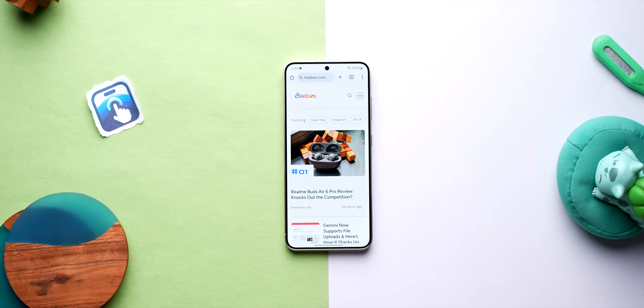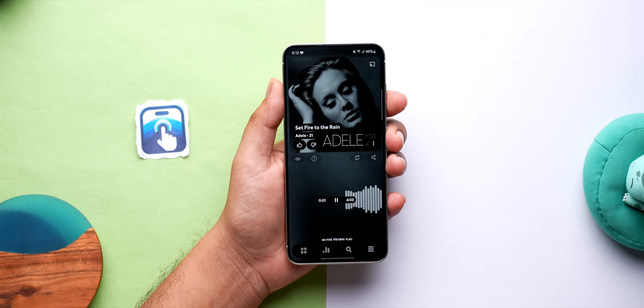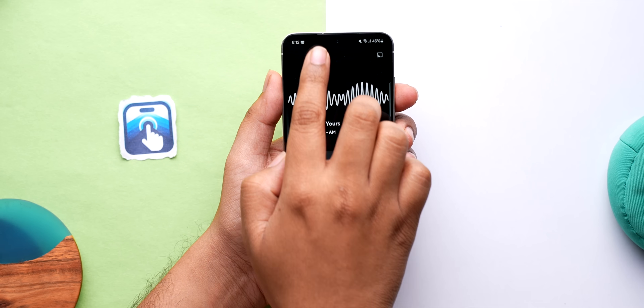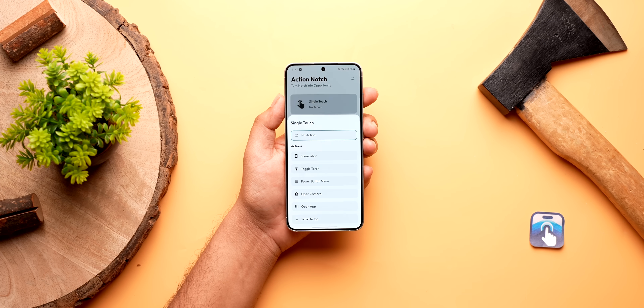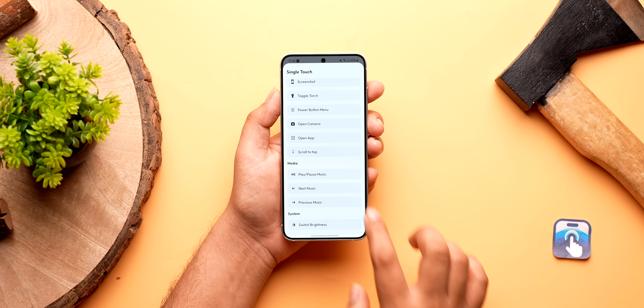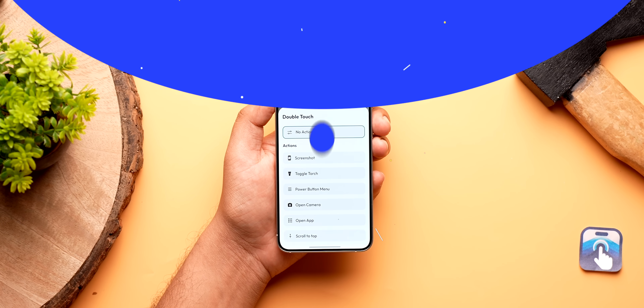This app turns the punch hole into an action button that can do multiple tasks with just gestures. For example, you can single tap to get to the top of the page, double tap to take a screenshot, long touch to open an app, swipe left for the previous song, and swipe right for the next song. You can assign any of these actions to five gestures and they work flawlessly. Some actions are free and for some you need to buy the pro version, which isn't very pricey though.